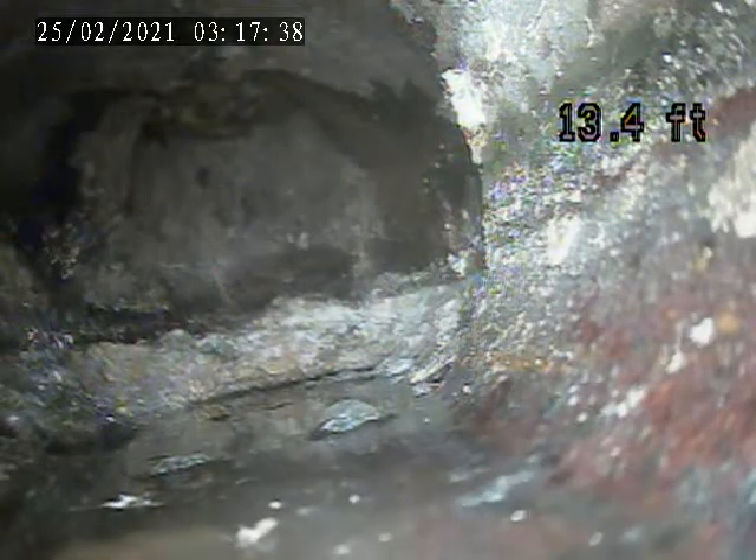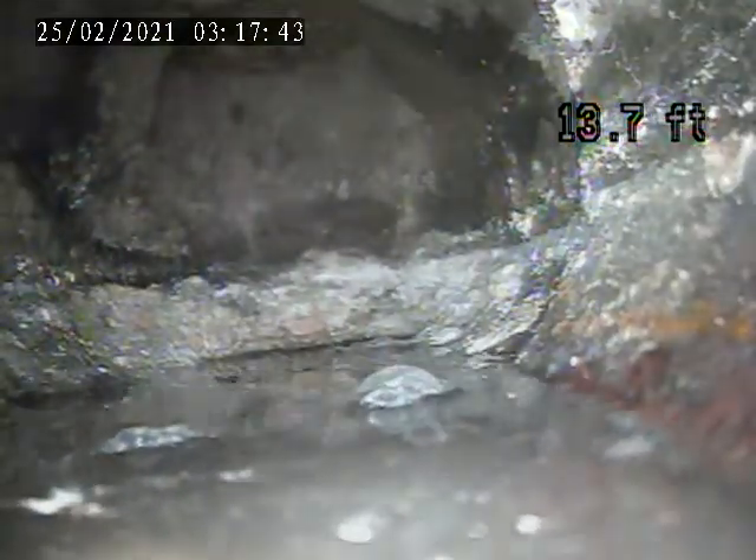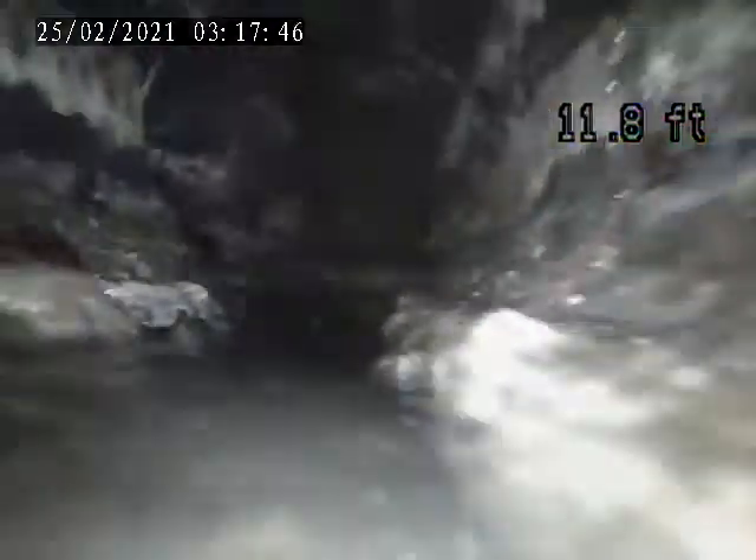There's a break on top of that pipe right at the trap — a small break, at the very top of the bottom of the window.